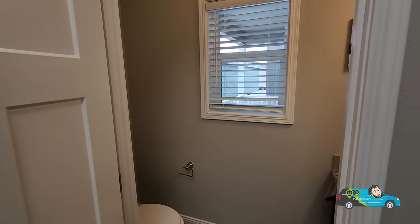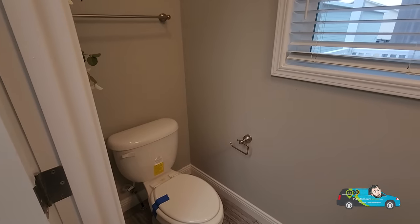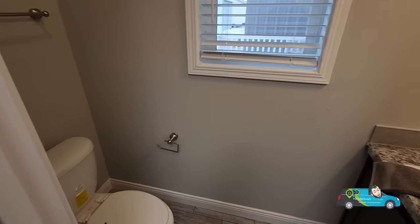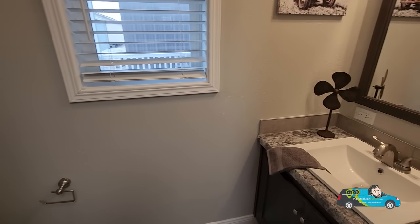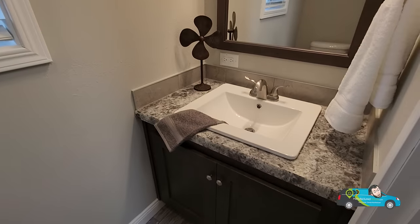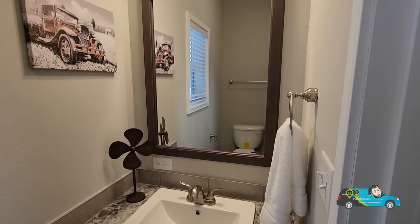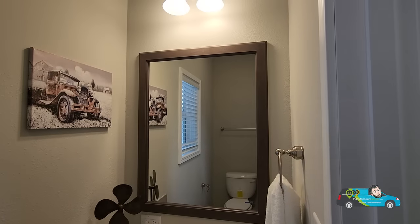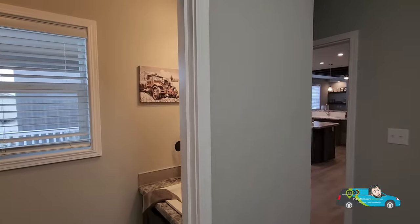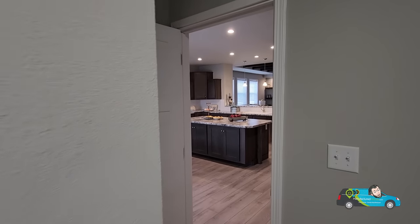Behind this one we have a half bath — so this is technically a two-and-a-half bath. I believe that is also an option that you can keep or omit. But it's a nice little touch, especially when you're on this side of the house and you don't have to run to the other side. Good lighting, textured drywall — complete tape and texture in this home. It's really cool. It's a beautiful modular.